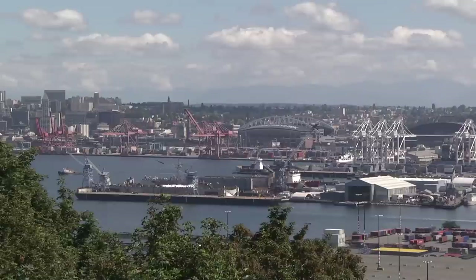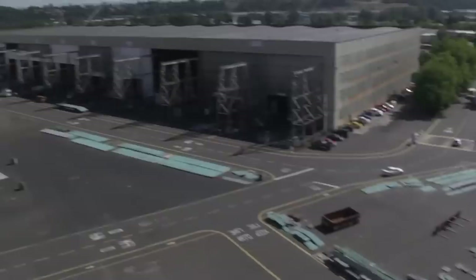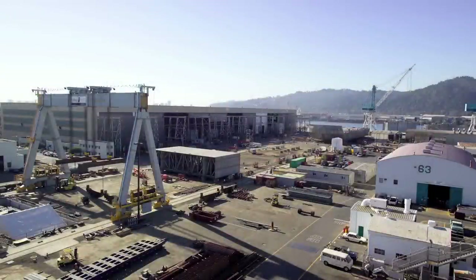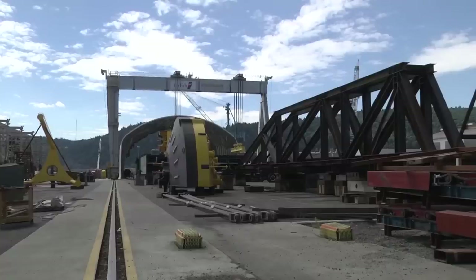Vigor is the largest and most capable shipbuilding company in the Pacific Northwest and Alaska, with seven facilities throughout the region. Our fabrication facilities include a 60-acre yard in Portland, Oregon that houses an 800-foot oversized buildway, 150,000 square feet of fabrication space, and a 600-ton gantry crane.